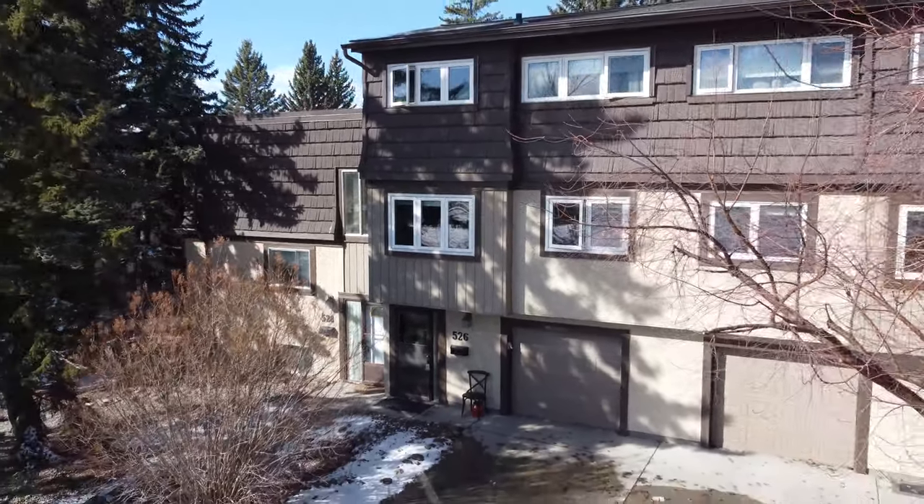Hi, I'm Ron Garneau. Thanks for watching my video. If you want to see more of these videos, please subscribe below, like and comment. And also, if you want to get in touch with me direct, 403-830-1009, or visit us on the web at sellhomes.ca. Thanks for watching.